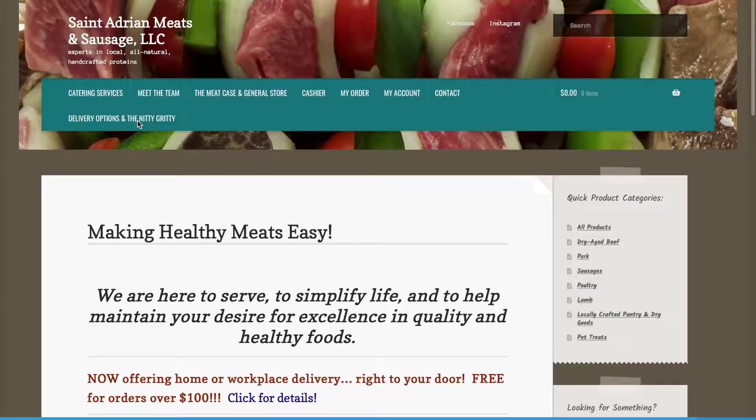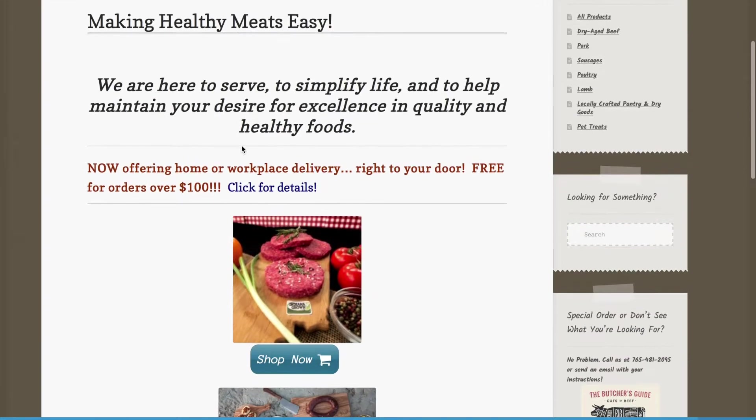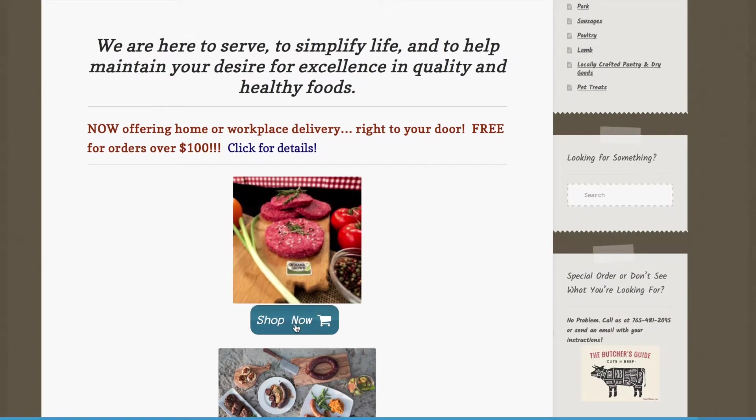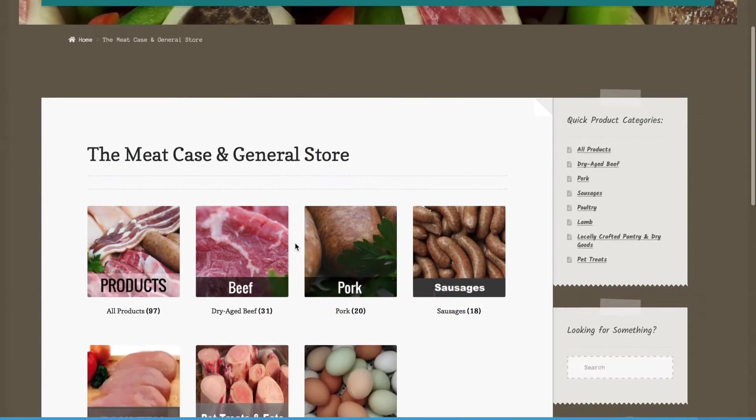So we hope you check it out. We want to introduce you to the new St. Adrian's website where you can put in your online order and have it delivered directly to your door. As you scroll down, you'll come across a button that says shop now. If we click it, it will redirect us to the meat case and general store tab.